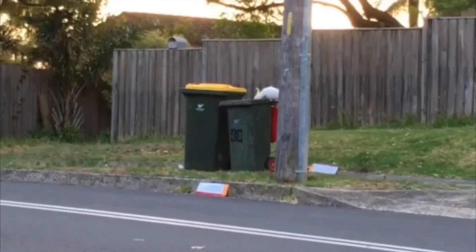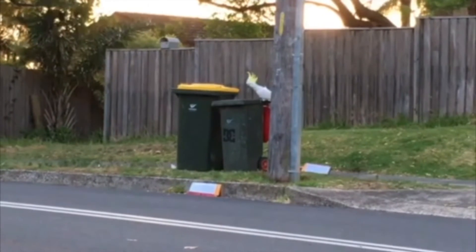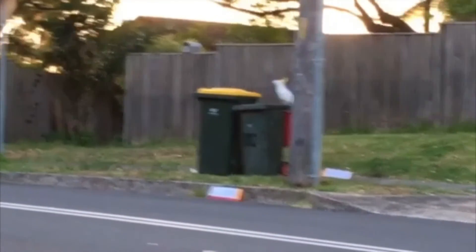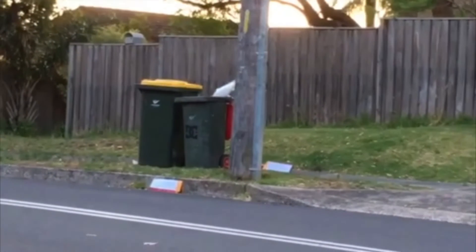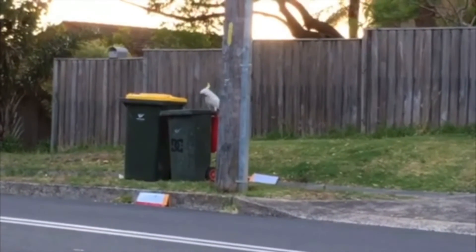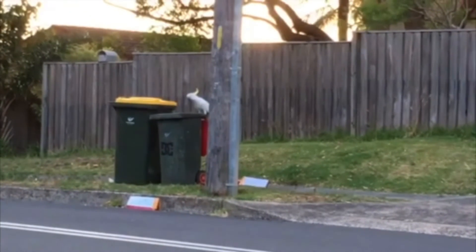And of course it's very annoying. People kind of think it's a bit of a joke, but it's still very annoying when a parrot pulls out your garbage and throws it on the street. So people have started to try and come up with creative ways to protect their bins from cockatoo attack — like for example just putting a big rock on top of your bin.